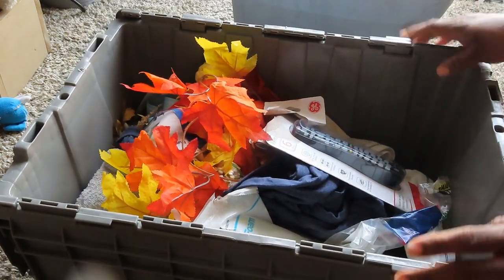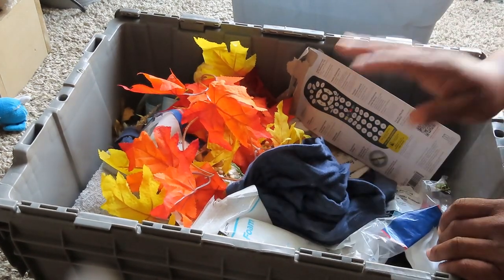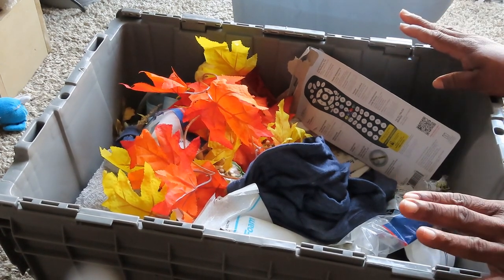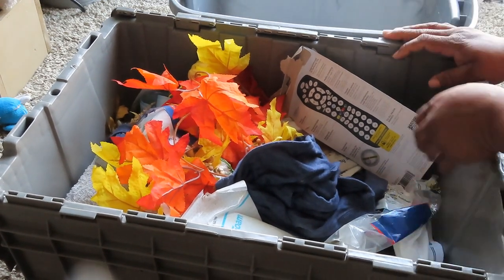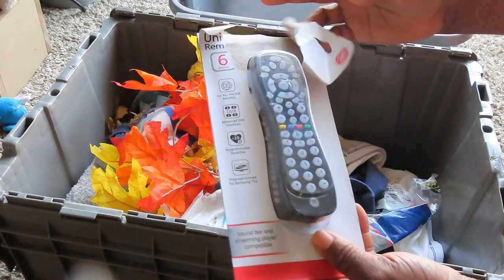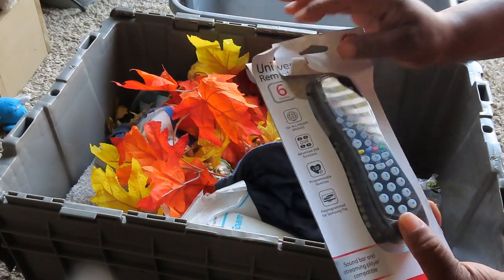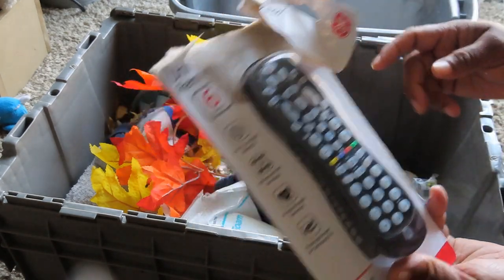Let's see what's all in here. I can tell this must have been in their back storage whenever they clean out at Dollar General. Some of this stuff has been there a very long time, so I'm sure I'm going to have to wash up some items. Let's start off with this — we have a universal remote, which is cool. I can definitely use that for my TV because I don't have a remote for it.